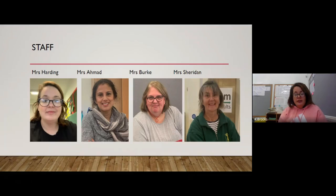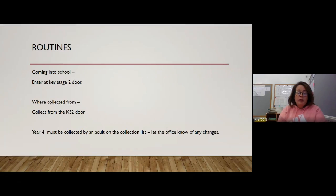We've also got Mrs Burke, who the children know really well, and she'll be covering the PPA sessions and spending some time every week in the class. Then Mrs Sheridan, along with Mrs Armad, who are with the children in their bubble at lunchtime.